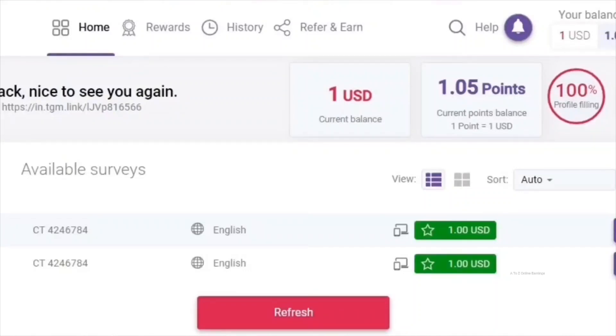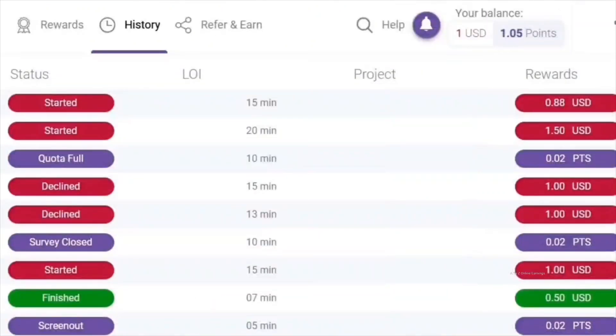Even if you're disqualified from a survey or if the quota has been reached, you will still receive a bonus. Rewards for completed surveys are paid in cash, while bonuses for disqualification or reaching the quota are rewarded as points. Your survey rewards will be credited to your main balance, while bonuses will go into your points balance.